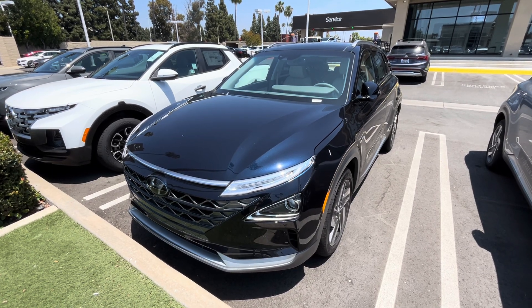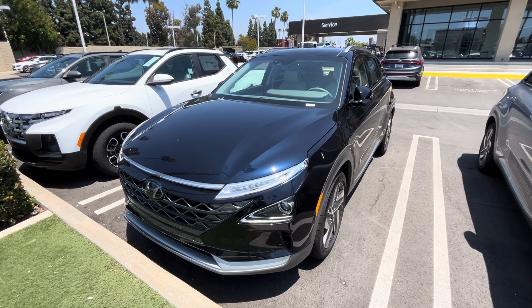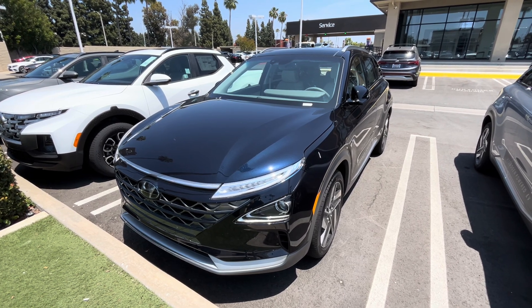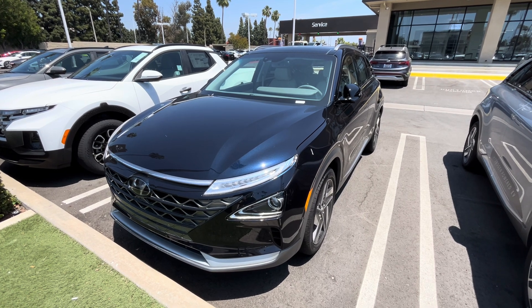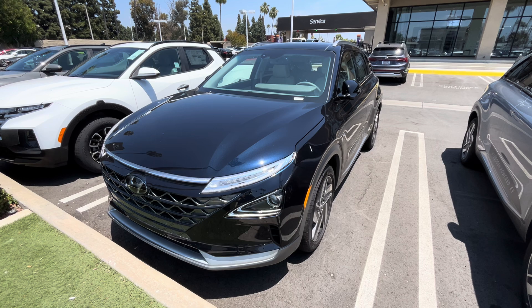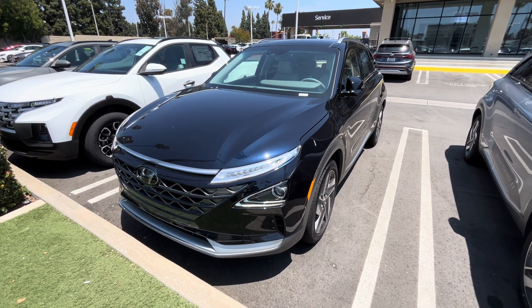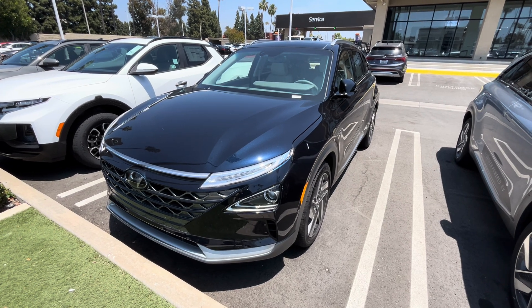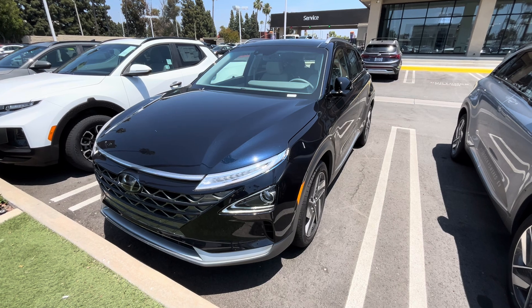This is the 2023 Hyundai Nexo Fuel Cell Limited. Powering this hydrogen front-wheel drive SUV are three hydrogen fuel tanks measuring about 75 kilowatt hours and a 40 kilowatt hour battery pack, producing a total combined horsepower of 161 and a whopping 295 pound-feet of torque.